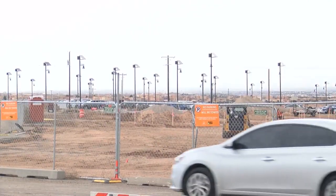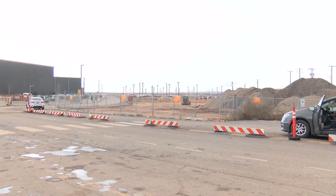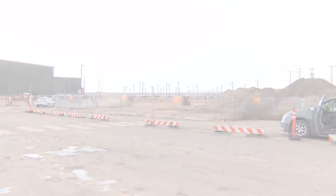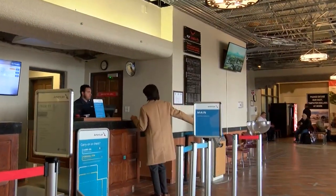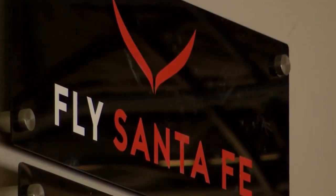Airport manager James Harris says the first phase will add 700 parking spaces, a new terminal, and revamp the taxiway. Currently, the airport's one terminal accommodates around 360 passengers across seven flights a day.